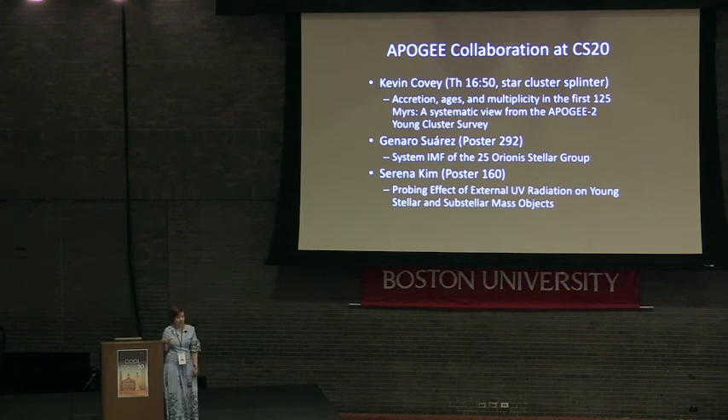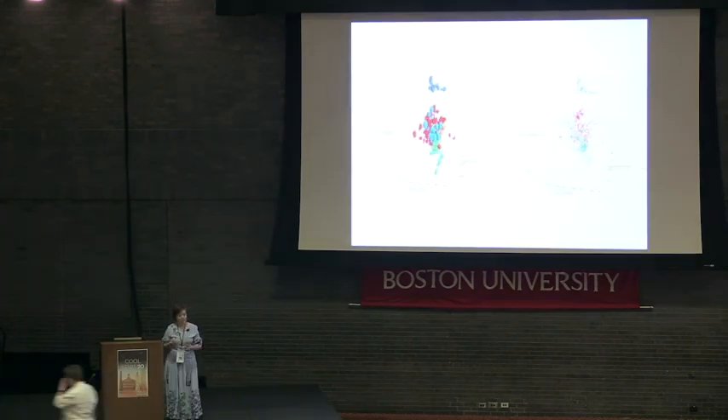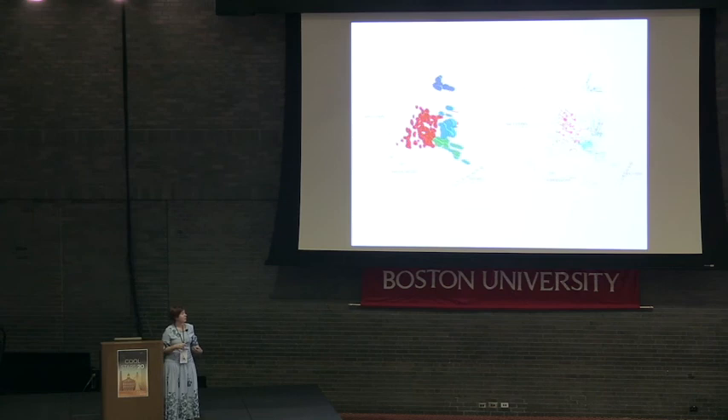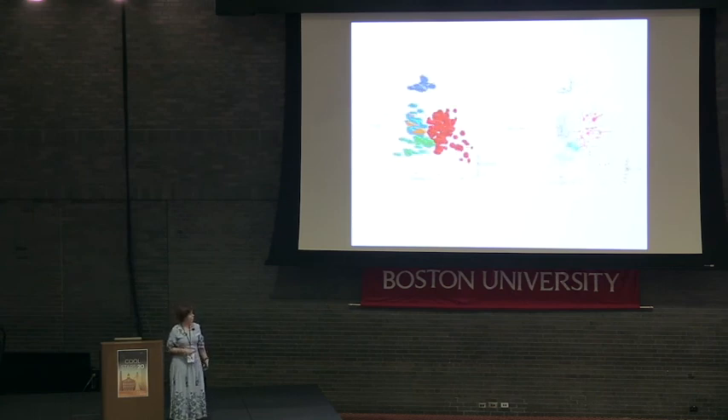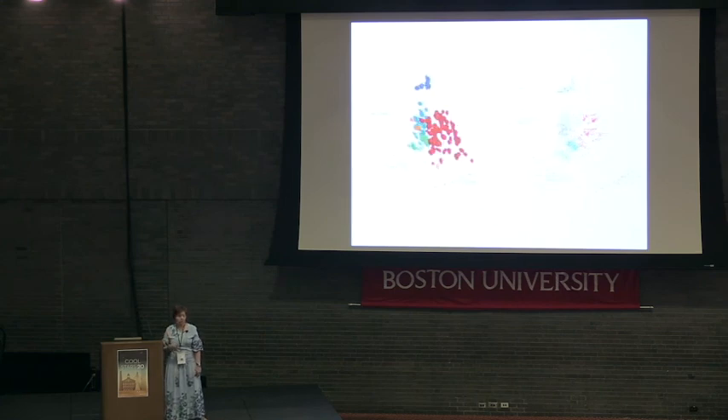Also, Kinar Suarez and Serena Kim have a poster, so please check them out. To summarize, APOGEE and Gaia are incredible datasets, unprecedented in their precision and the volume of stars with precisely measured kinematics. As much as we've already learned from Orion in terms of star formation, we still have so much more to learn about large-scale dynamics. Thank you.